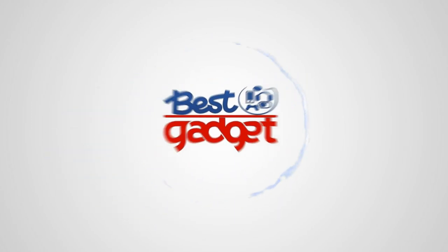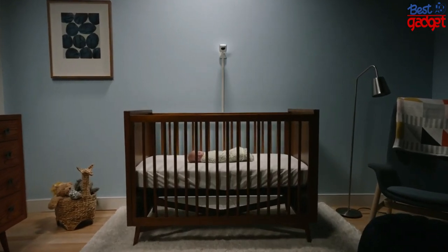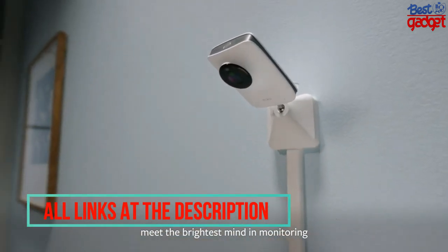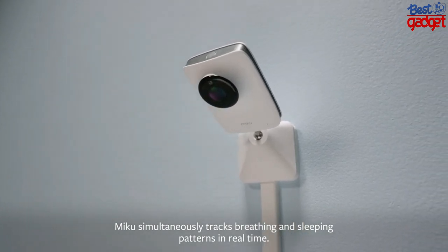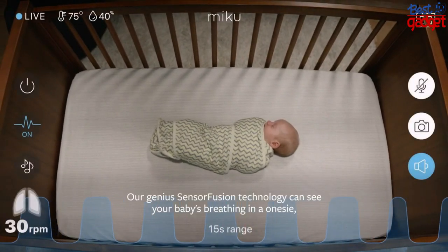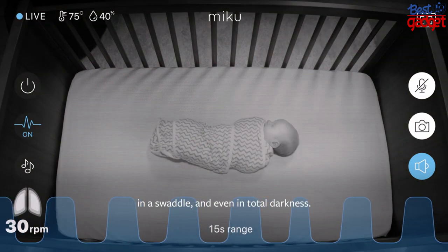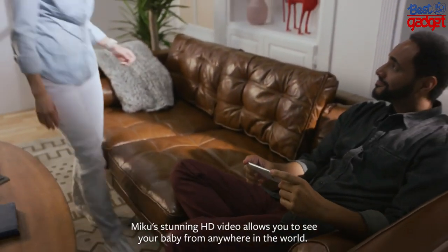Welcome to best gadget channel. Hello world, meet the brightest mind in monitoring — Miku. Miku simultaneously tracks breathing and sleeping patterns in real time. Our genius sensor fusion technology can see your baby's breathing in a onesie and a swaddle, and even in total darkness. Miku's stunning HD video allows you to see your baby from anywhere in the world.